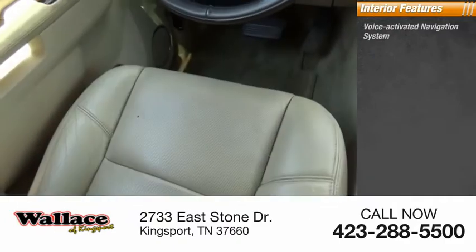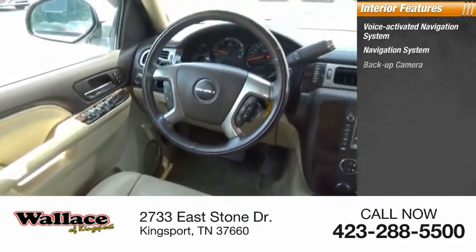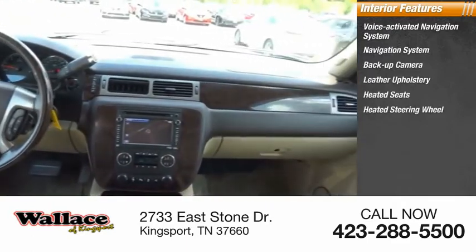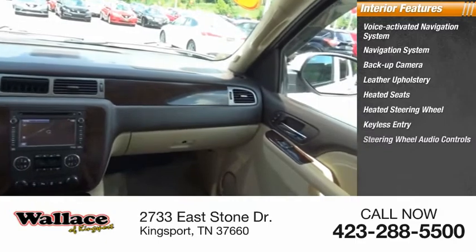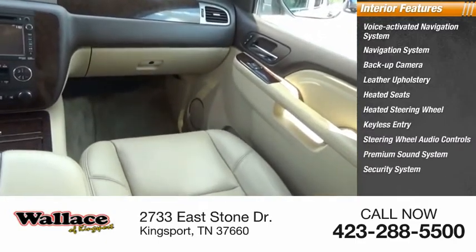Inside you'll find a voice-activated navigation system, backup camera, leather upholstery, heated seats, heated steering wheel, keyless entry, steering wheel audio controls, premium sound system, and a security system.